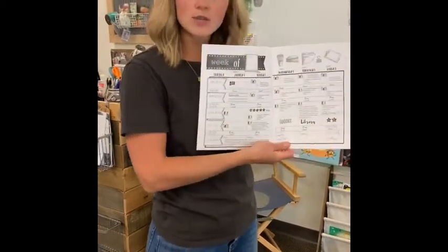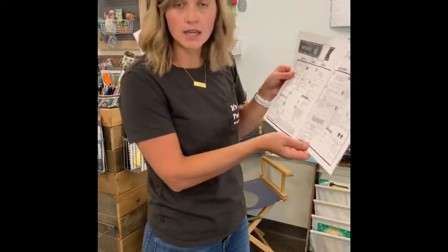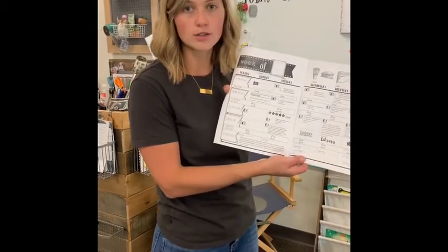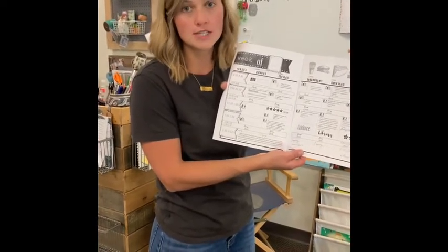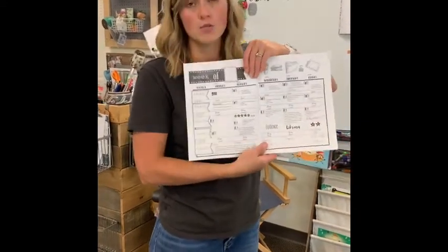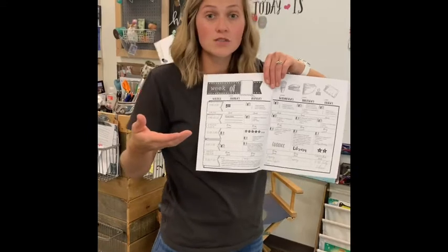Virtual students will not tune in during special classes such as art, Spanish, PE, or guidance. The inquiry block is usually at the end of the day and will be optional for students at this time, only because some lessons are a little tricky to replicate remotely — but you're welcome to tune in and we will be sending home materials. We're also requiring all students to log in promptly at 8:30 in the morning so that we can take attendance for virtual students as well.